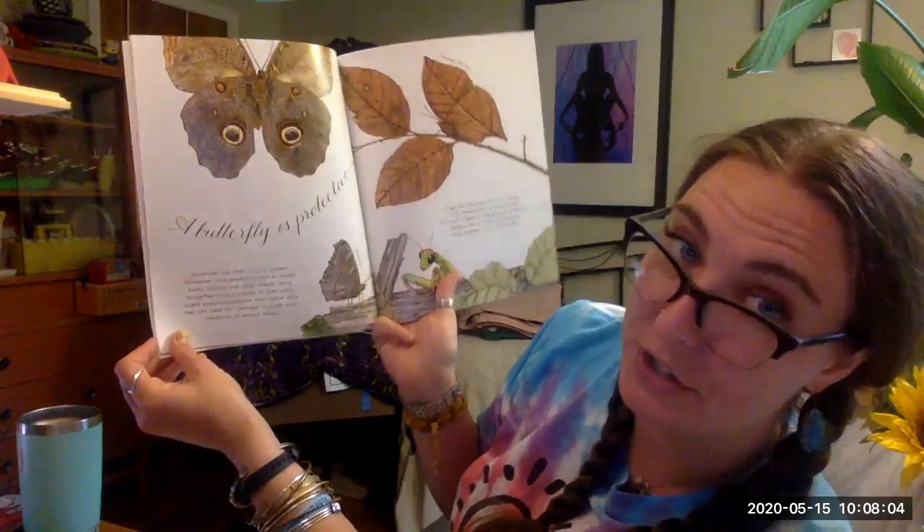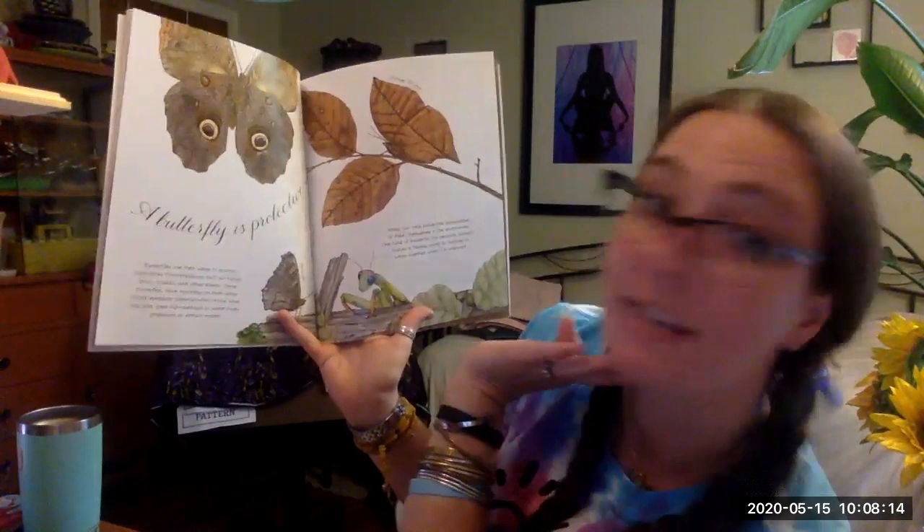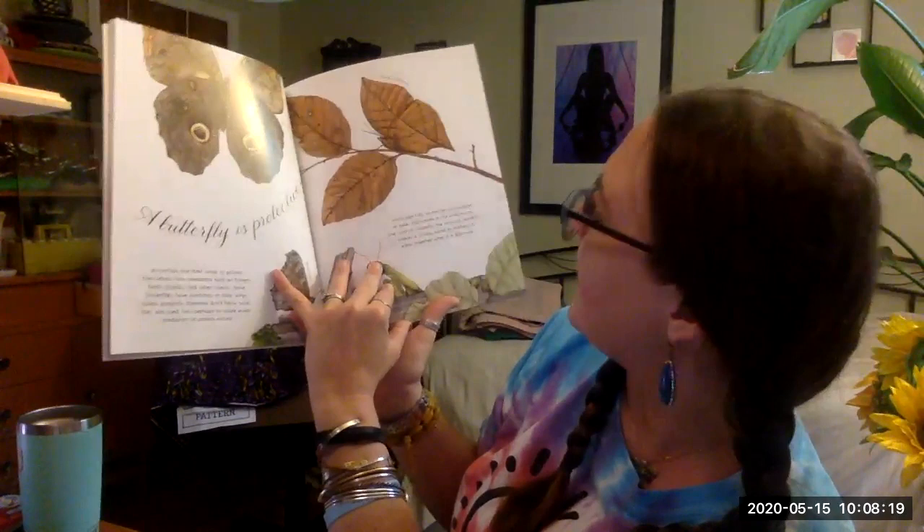A peacock. There's a praying mantis. Wings can help butterflies camouflage or hide themselves in the environment. One kind of butterfly, the peacock butterfly, makes a hissing sound by rubbing its wings together when alarmed.